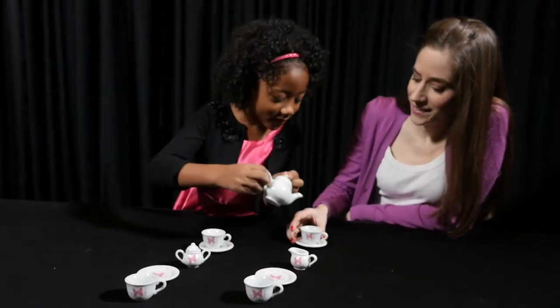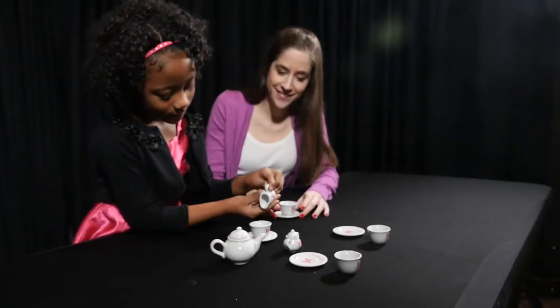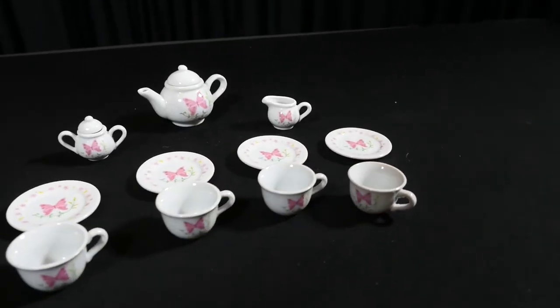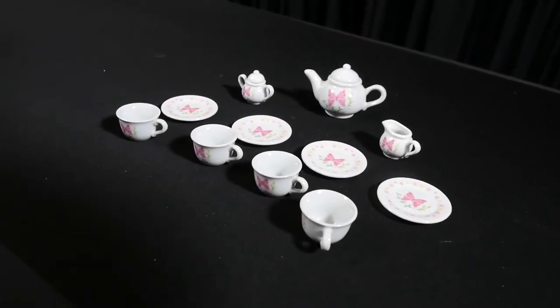Have a fun tea party with the Butterfly Garden Tea Set by Alex Toys. This beautifully decorated ceramic tea set contains 13 pieces in all: four teacups and saucers, a teapot with lid, a sugar bowl with lid, and a creamer.